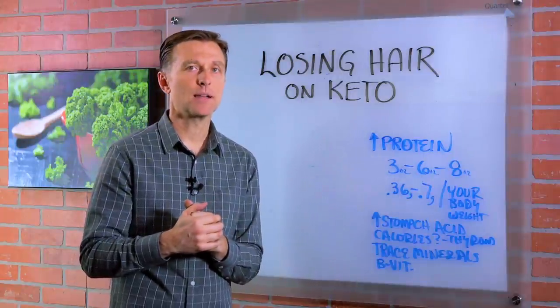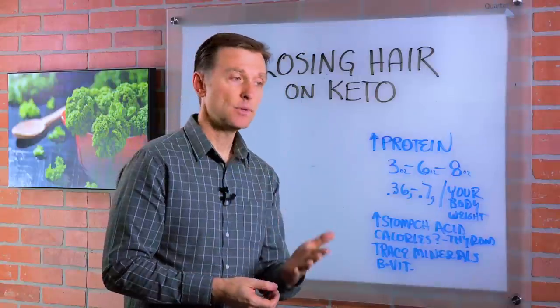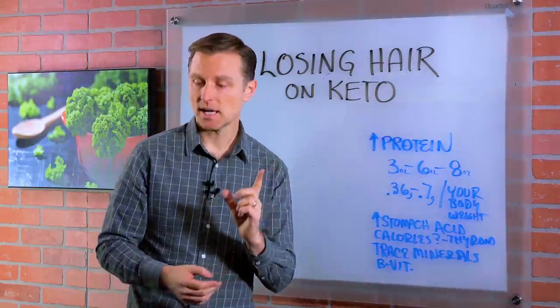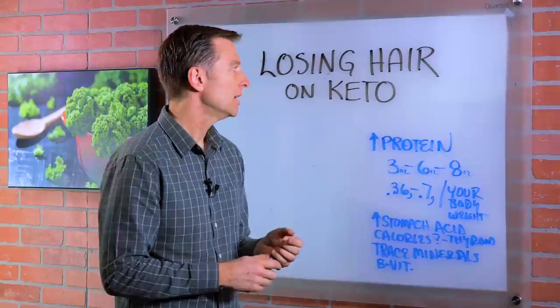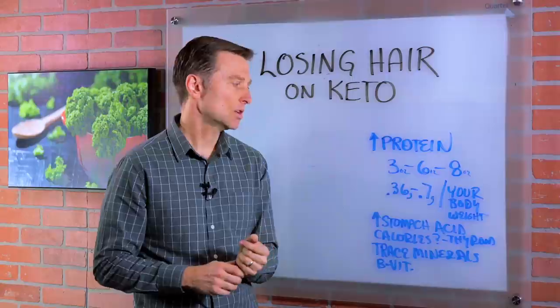Hey guys, I'm back. Today we're going to talk about what to do if you're losing hair when you're doing keto and intermittent fasting. Well, most of the time, if you're doing intermittent fasting and keto, you're going to get your hair back — it's going to grow more. But if it doesn't, this is what you need to look at.